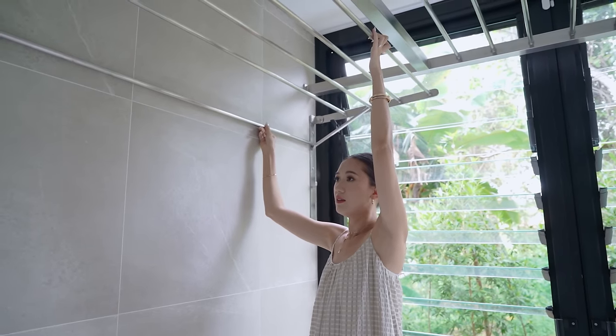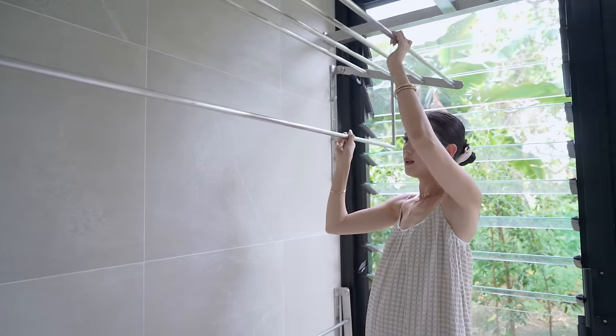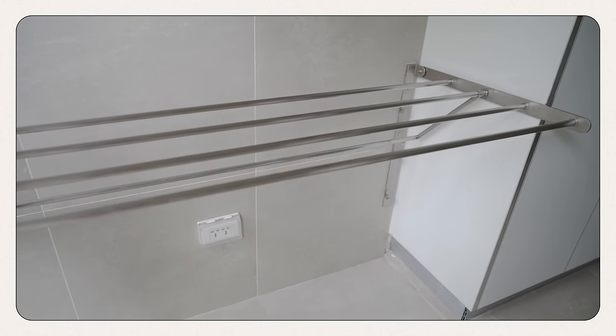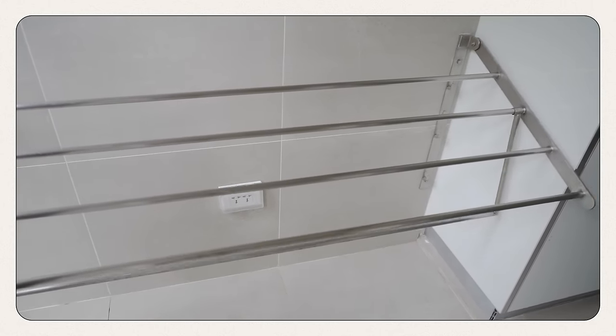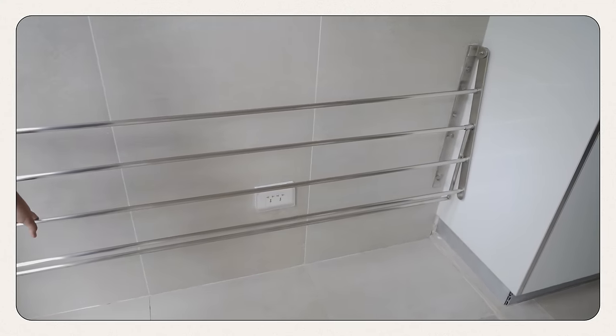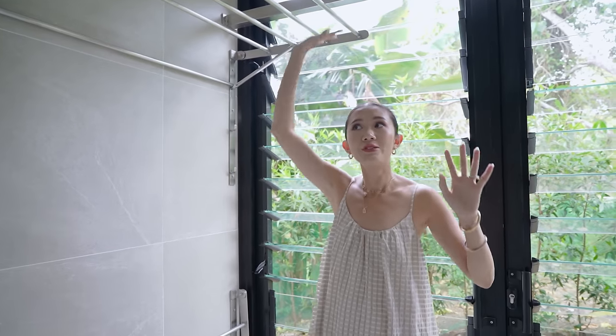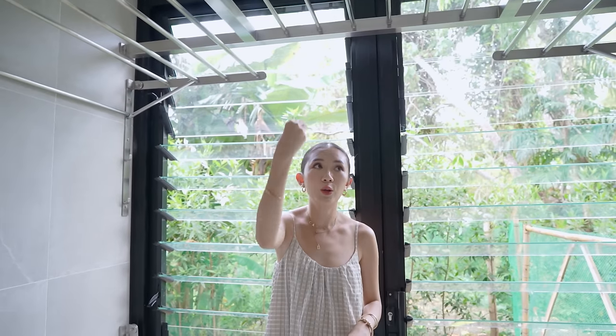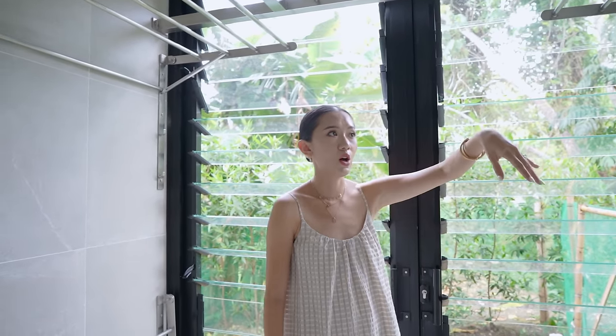So this is how it works — it's foldable. So if you're not using it, you can fold it completely like this one here on the lower level, so it's a bigger space and not so cramped. We have two levels of that. And then here, this one is the only thing that's fixed — this is for longer clothes, so that's where they hang the longer stuff.